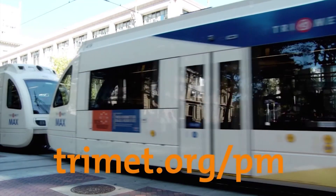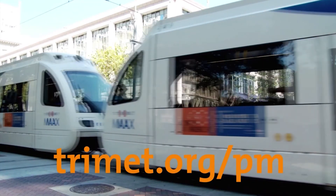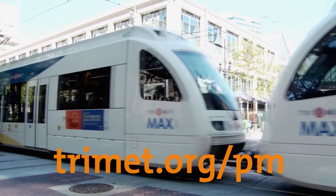The Portland-Milwaukee Light Rail Transit Project opens for service on September 12, 2015. For more information, visit TriMet.org.